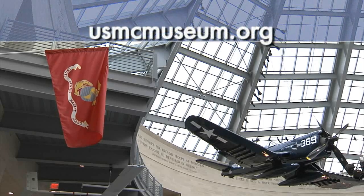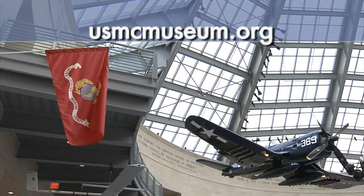For more information about the museum, or to take a virtual tour online, visit their website at usmcmuseum.org. That's it for this edition of DoDEA News in a Minute. Thanks for watching.